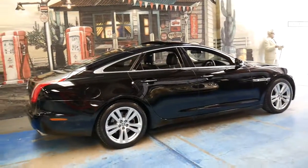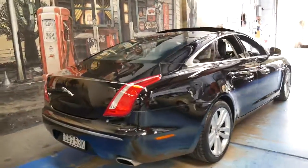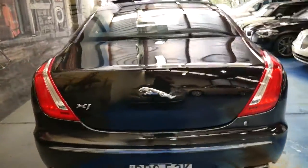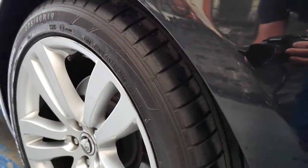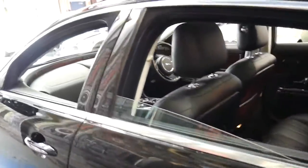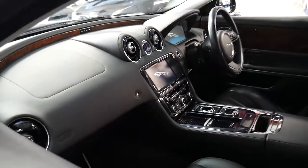I think it looks absolutely stunning. It's just come in to us and we've simply given it a wash with soap and water — that's how good it is. It doesn't even have tinted windows, which is something you could certainly organise. Even the tread on the tyres — all tyres have plenty of tread. It's registered in New South Wales. It's just a very, very impressive car.